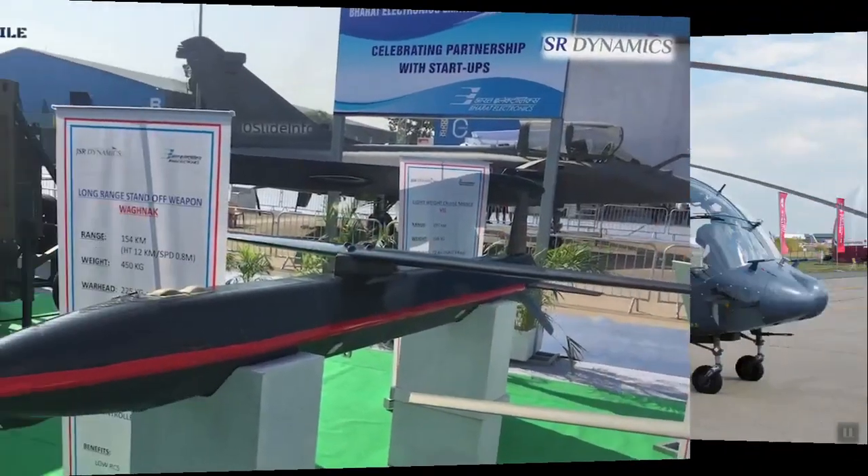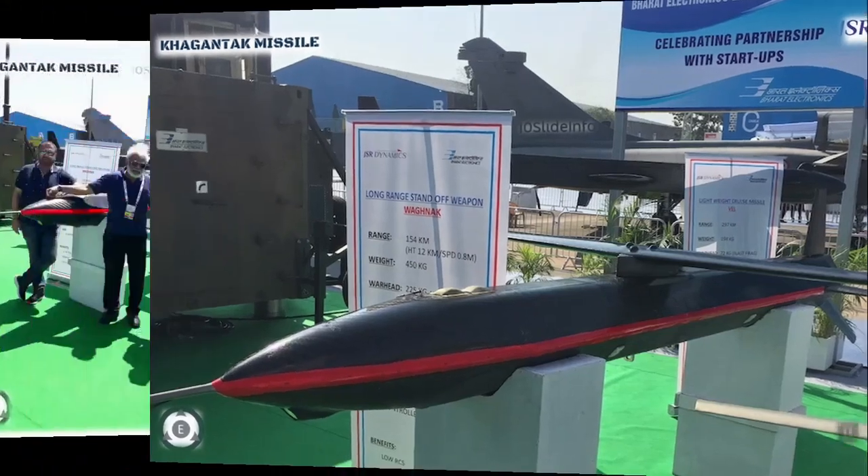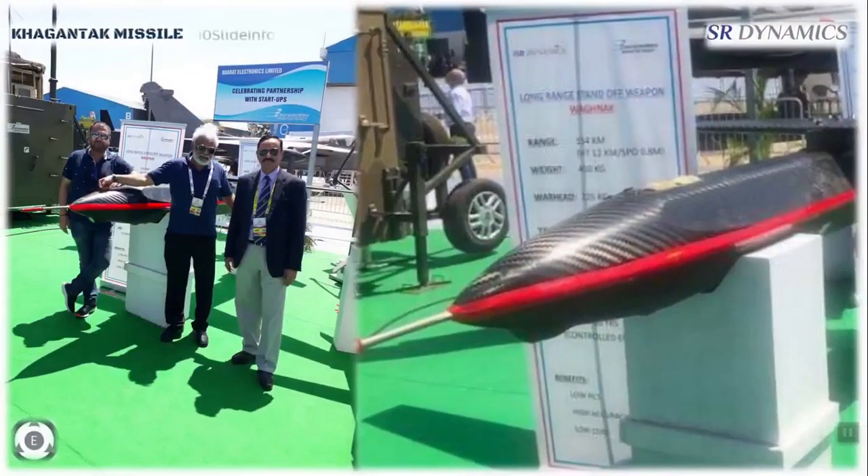The second update on the defence side is regarding another great achievement by an Indian firm. JSR Dynamics has developed an indigenous 180 km strike range air-to-ground missile named Khagantuk, which was displayed at DEF EXPO 2020. This missile is a guided weapon with excellent aerodynamic performance and a seeker in the front that uses artificial intelligence to recognize targets. It is an air-launched variant which, when released from 12 km altitude, can travel up to a range of 180 km.